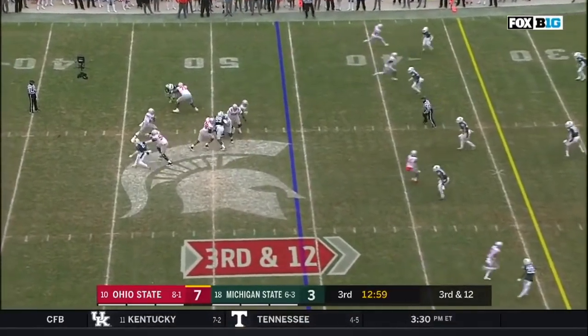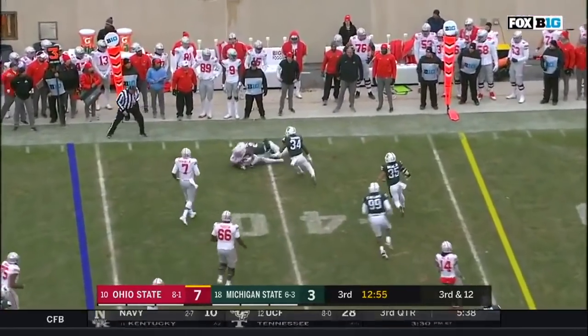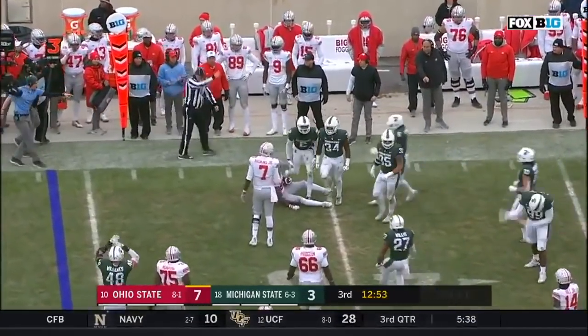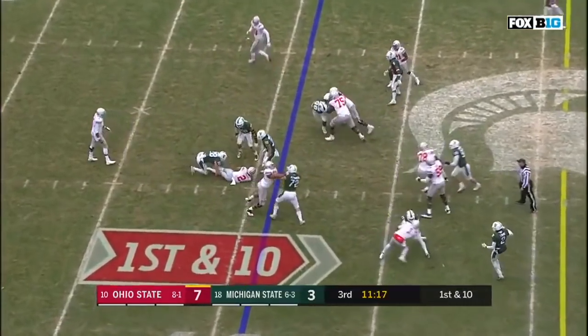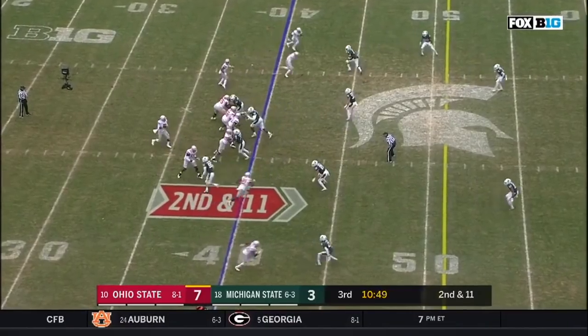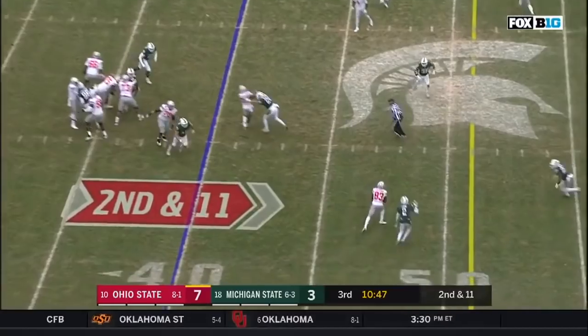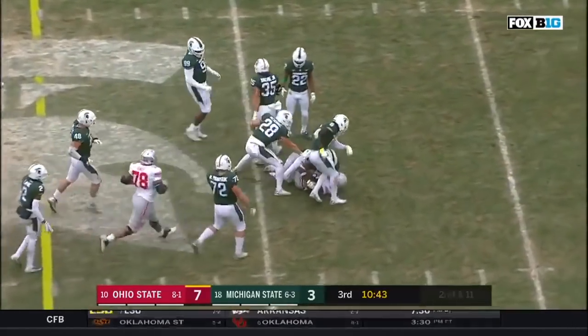Here's the snap. Haskins slipping, goes on the move, up high. McLaren with the catch, and he's drilled. Haskins with the handoff, and Michigan State prepared again. Here's Haskins all by himself back there. Underneath McLaren, and he breaks a tackle and picks up a first down.